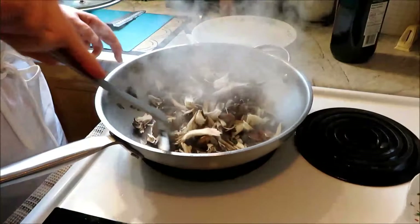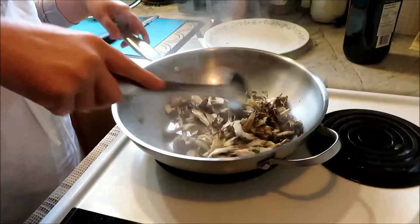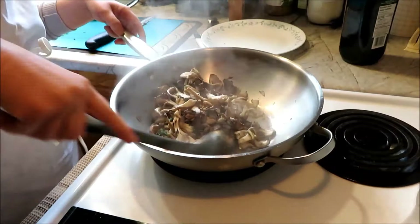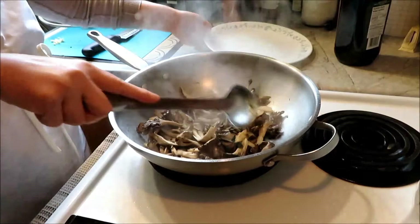You can get these at Costco now, and I also noticed they're at farm board stores if you're lucky. They certainly beat any of those button mushrooms. I think these are my favorite ones next to chanterelles and morel — right up there among gourmet mushrooms.